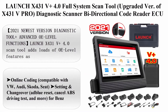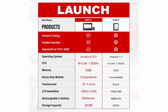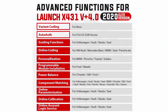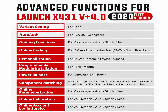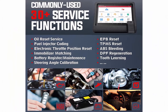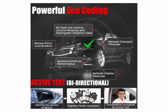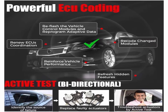Top 7: Launch X431V Plus 4.0, upgraded version of X431V PRO — diagnostic scanner, bi-directional code reader, ECU coding, 31 plus service functions, ABS bleeding, 2 years update. OE-level features include online coding compatible with VW, Audi, Skoda, Seat; setting and changeover, add VW reset, cancel ABS driving test, and more for Benz. Modification and offline coding, customization, and personalization for BMW and worldwide vehicle brands.